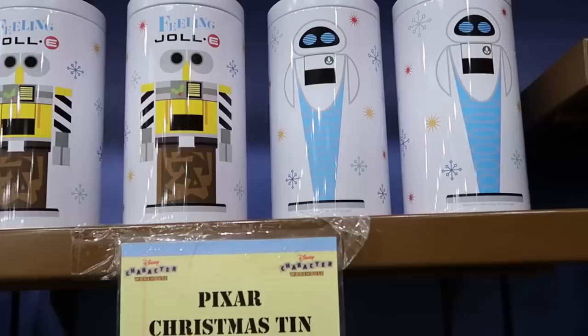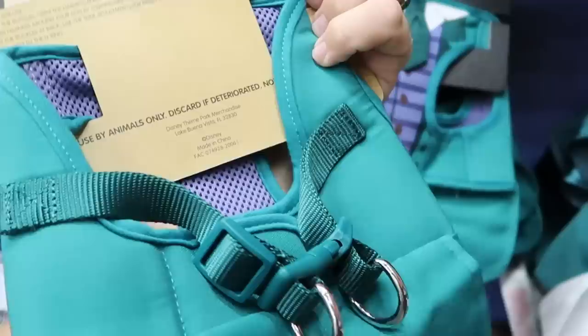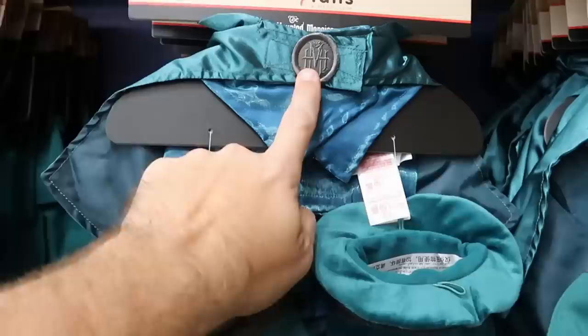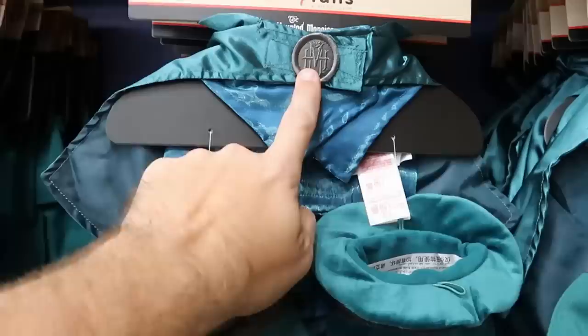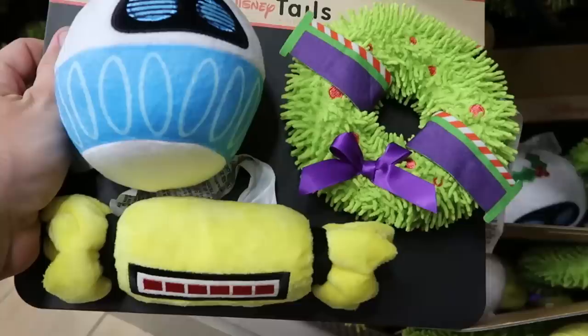Behind us they also have the Pixar Wall-E tins — only $0.99 marked down from $9.99. They have even more pet items: from the Haunted Mansion, a really cute comfort harness at $12.99 marked down from $40. Right next door are pet costumes, also Haunted Mansion themed with the Hat Box Ghost — $14.99 marked down from $40. And right underneath are cute pet toys that all squeak — $12.99 marked down from $25.